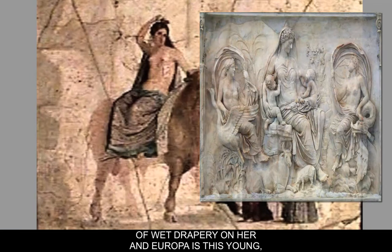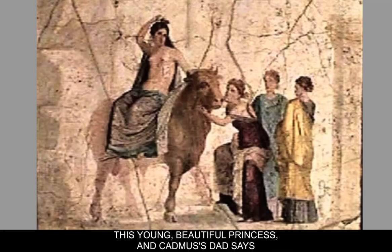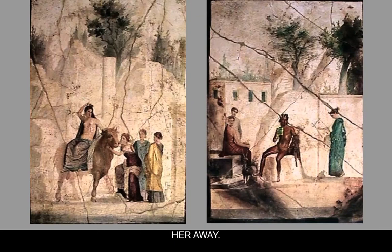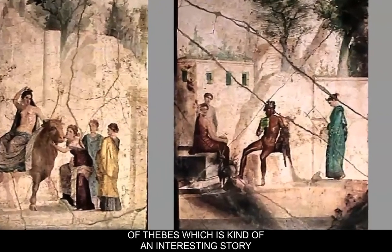Europa is described as the sister of King Cadmus, and this is well in advance of the events in the Bacchae. Zeus comes along as a bull and carries off Europa, this young beautiful princess. Cadmus's father says, go find your sister and don't come home until you do — and he doesn't, because Zeus has carried her away. Where Cadmus ends up, he founds the city of Thebes, which is kind of an interesting story in itself.